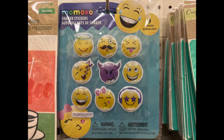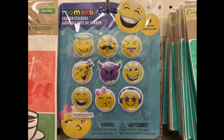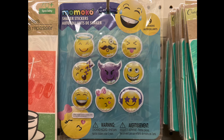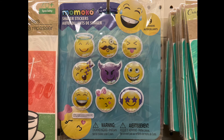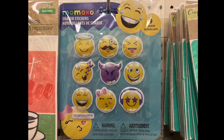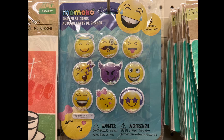I believe these are pronounced Momoko — it's a Japanese word. I'm not sure if I'm pronouncing it correctly, but I tried. These are shaker stickers and they're so cute. There are an angel one, a sleeping one, one with headphones, a bow, a little devil, a happy face, and so many more. There's nine in total.